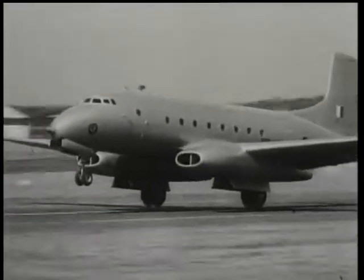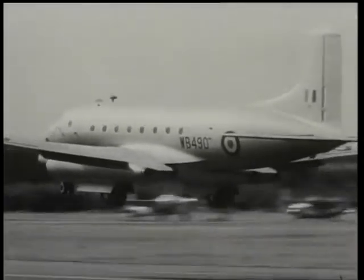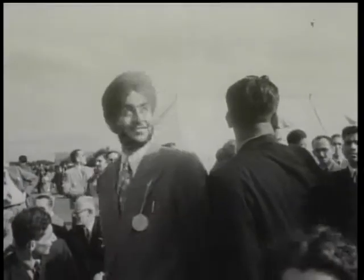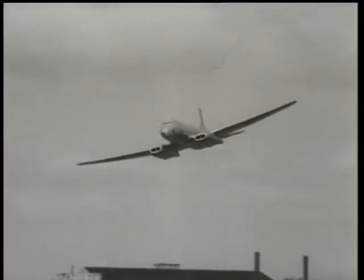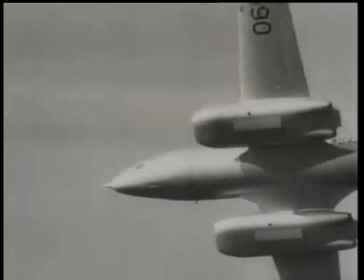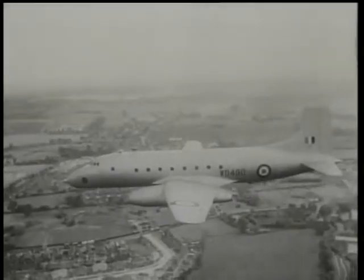A high-altitude research aircraft is the Ashton, built by A.V. Roe. It has four Rolls-Royce Nene turbojet engines and a speed of over 400 miles an hour.